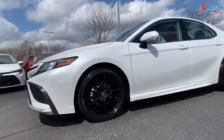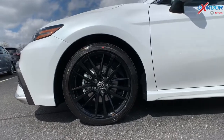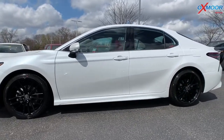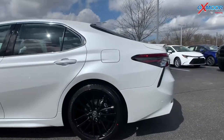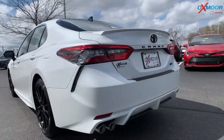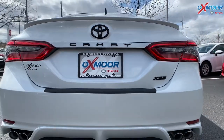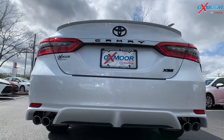Now for the tires, you have 19-inch black alloy wheels. Stands out beautifully against that Blizzard Pearl color. On this vehicle, you do have black badging — you see the Camry, the XSE. You're going to have dual exhaust. Absolutely beautiful vehicle.